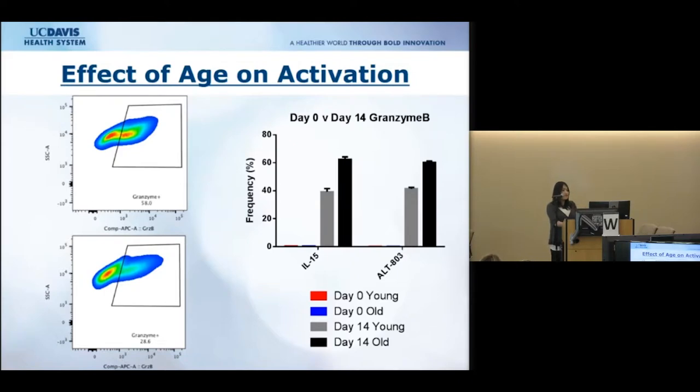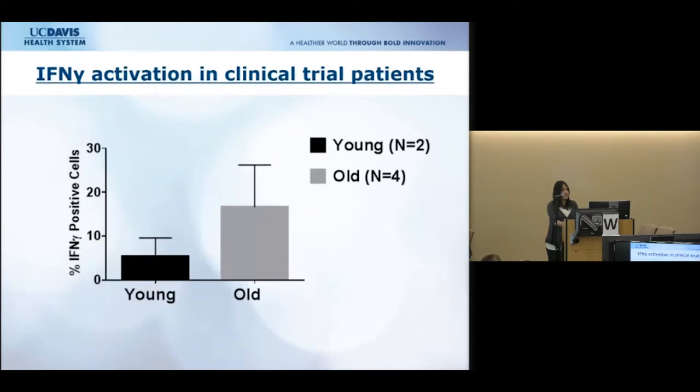At day zero, resting cells had very low activation markers with no difference between young and old. However, after expansion and stimulation with either cytokine, we saw not only an increase in activation markers as expected, but also a difference between young and old donors — with older donors being more highly activated. Looking back at data from our first canine clinical trial, we confirmed that interferon gamma activation was higher in our older clinical trial patients than in younger ones.